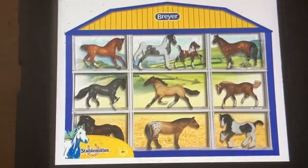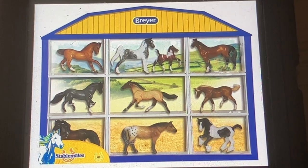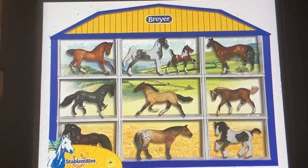Hi guys, Josh and Mommy here, and Josh was a good boy that took the bus on the way home from school today. And now we're going to make a horse video. Breyer Stable Weights Shadow Box 2010 video.